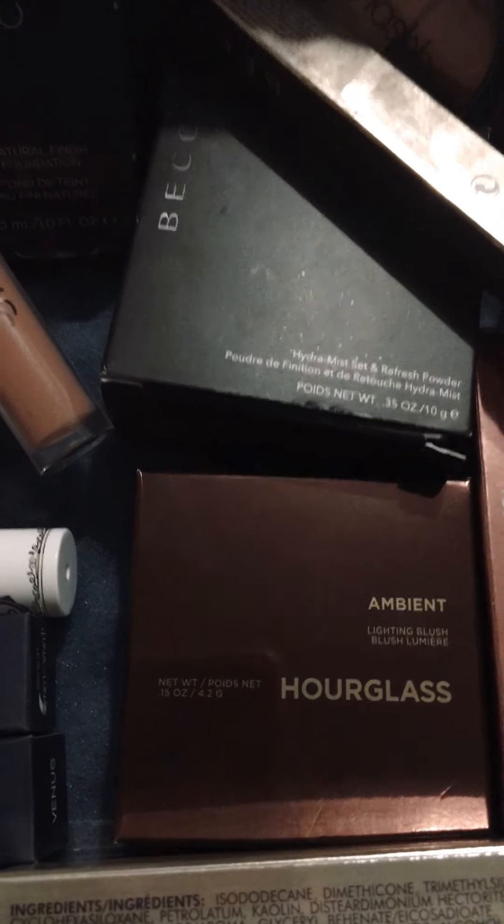This box here is a box of makeup I haven't used yet, but it's new. Got Cover FX Foundation, the Brow Bar, two MAC lipsticks, some Luna lipsticks, iconic lipsticks, the Hourglass Blush, the Becca Setting Powder, the Smashbox.